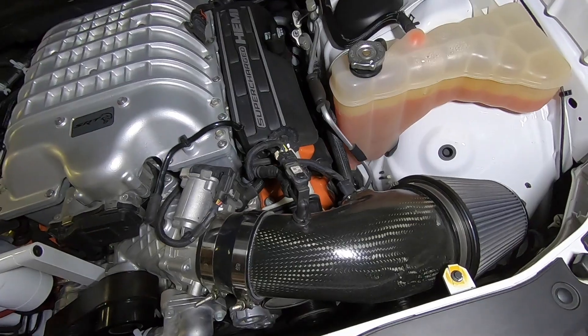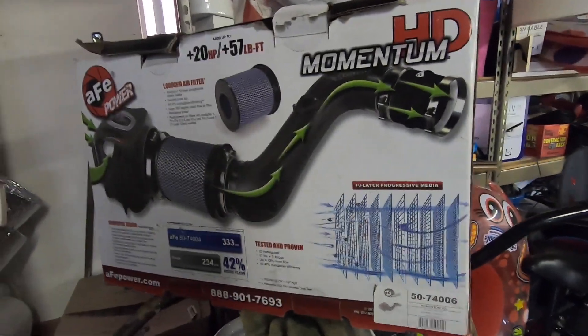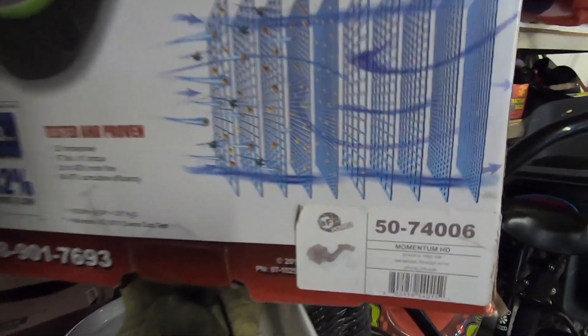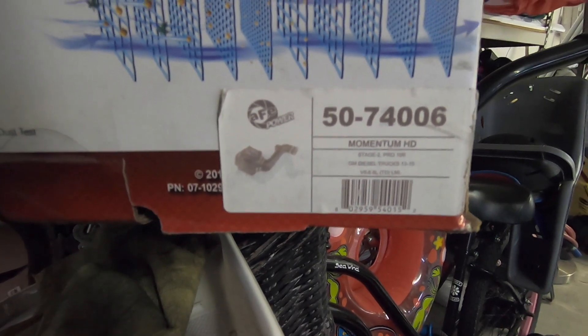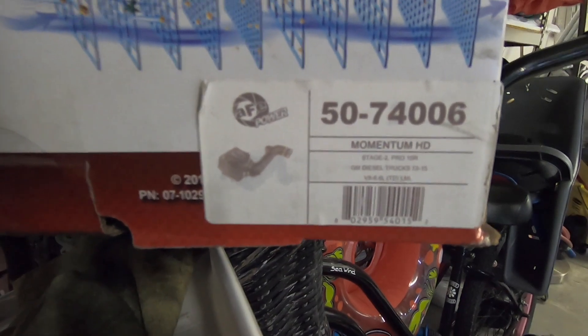It only makes a little more power right at full wide-open throttle, pedal to the metal. With the diesel, I don't know if it's the same thing — I don't know if you have to be at wide open throttle for it to make a difference. Sound-wise it did not make a difference putting this aftermarket intake on. For those wondering, mine is a 2015 Duramax LML — the part number is the Stage 2 Pro 10R for 2013 through 2015 V8 6.6 LML.